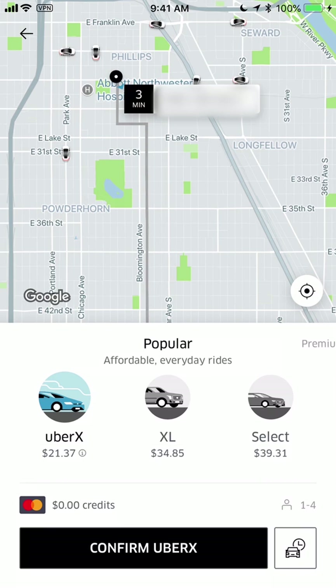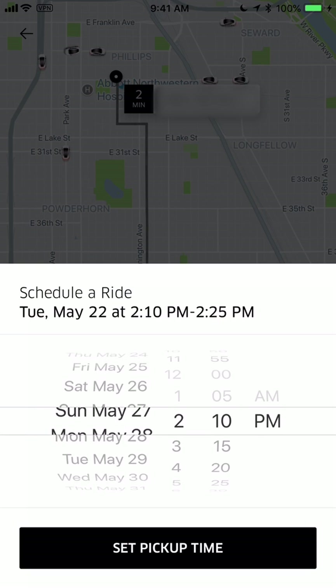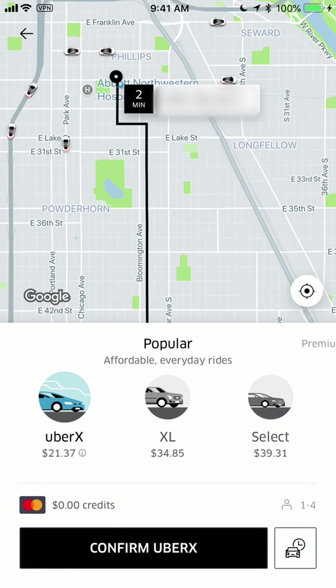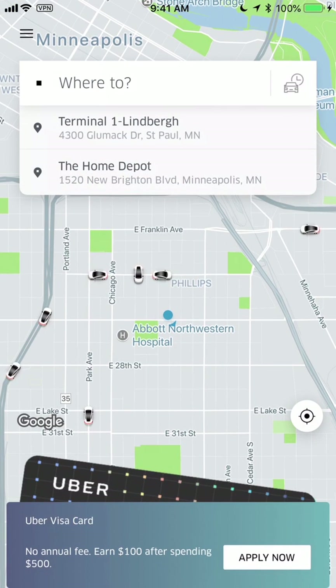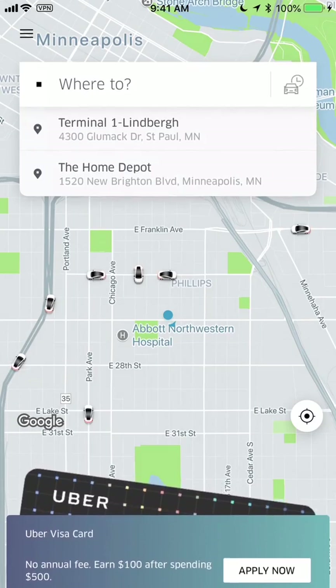I'm not going to confirm the ride, but look at the bottom right — you see the little car with the clock icon. You can schedule a ride ahead of time, even a whole week ahead, which is an amazing free feature. So if you have a business trip or need to go to the airport, you can set rides up ahead of time. Right from the beginning of the app you can also click here to schedule a ride.